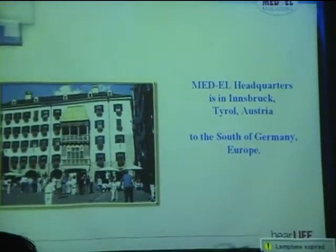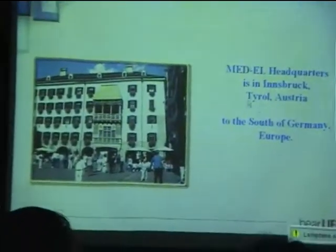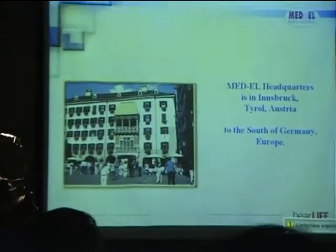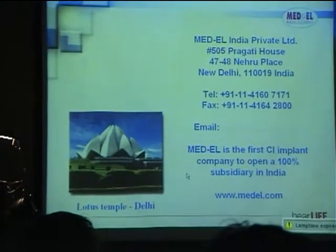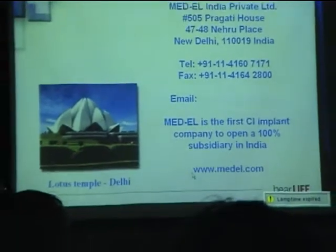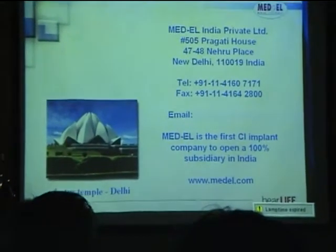MED-EL headquarters is in Innsbruck, Austria. We now have a 100% subsidiary in Delhi, which is right next to the temple. If anybody wants to know more about MED-EL, please visit medel.com.